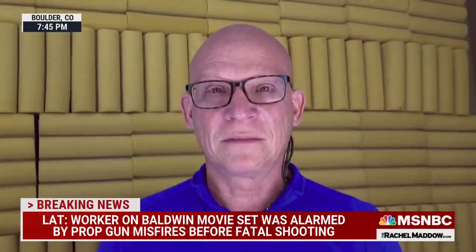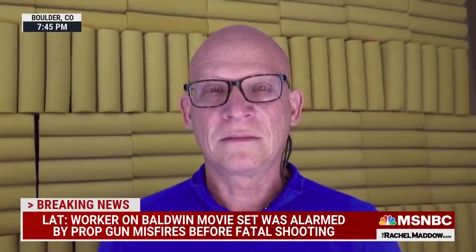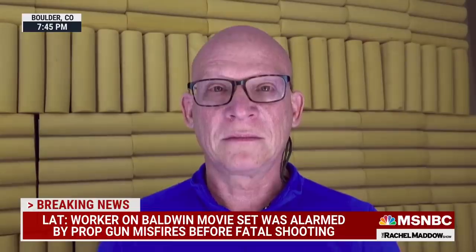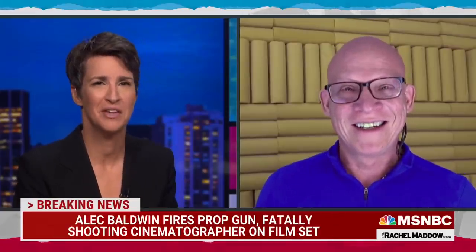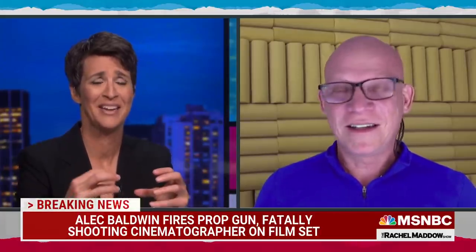Joining us now is Steve Wolf. He is a weapon safety expert for films. He was involved in the investigation of the accidental shooting death of Brandon Lee during a movie shoot back in 1993. Mr. Wolf, it's a real pleasure to have you with us tonight. Rachel, it's such a pleasure to be with you — I almost feel like you don't need me here. Let me ask you if I've explained any of this wrong, when I was talking about blanks and the differences between blanks and bullets. You nailed it.